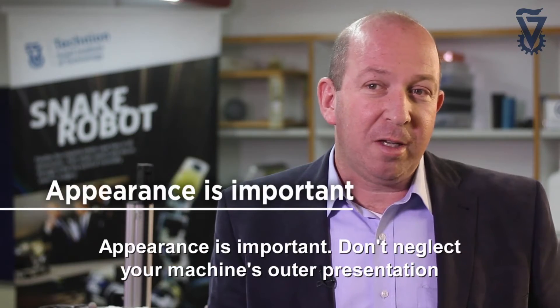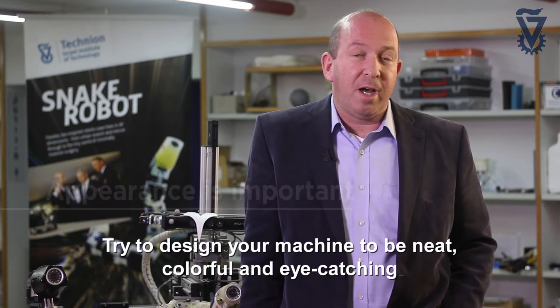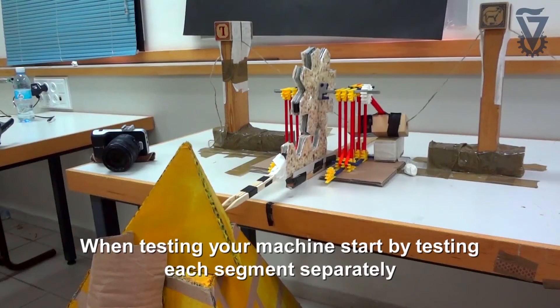Appearance is important. Don't neglect your machine's outer presentation. Try to design your machine to be neat, colorful and eye-catching.